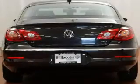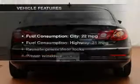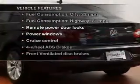Heated seats make cold-weather driving more endurable. Carfax has offered to provide you with peace of mind. Plus, enjoy these notable features that are included in this vehicle.